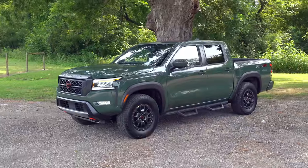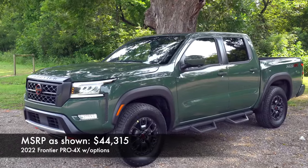I've been able to spend several days with this 2022 Nissan Frontier. It is brand new, redesigned, and I can't wait to show it to you. I'm going to highlight some of the things that I like and some of the things that I don't like, coming right up.